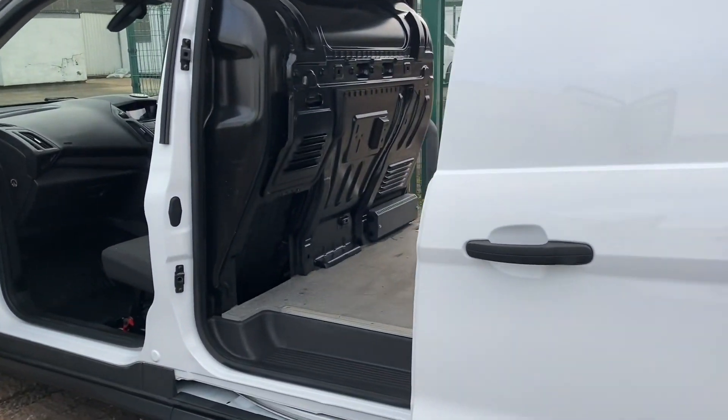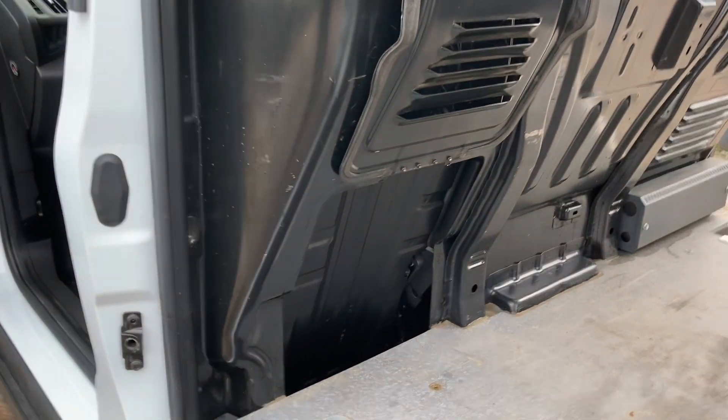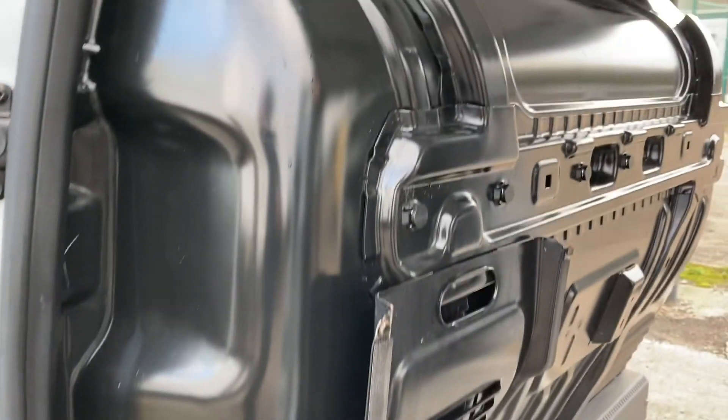Your view into the side door. It's obviously got the trap in the bulkhead that allows you to use the full length of the vehicle into the passenger side of the cab.